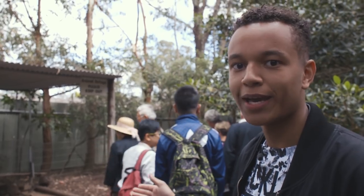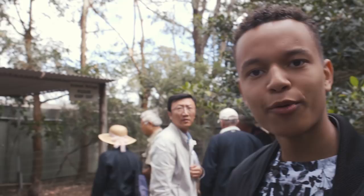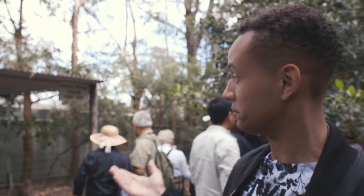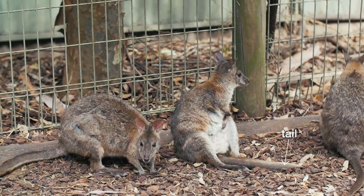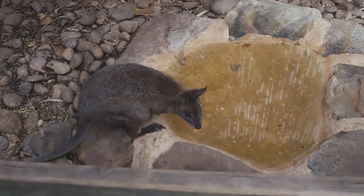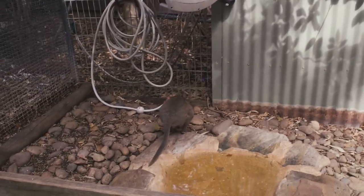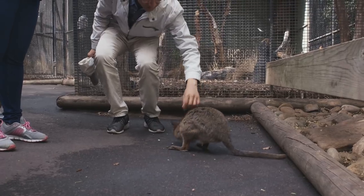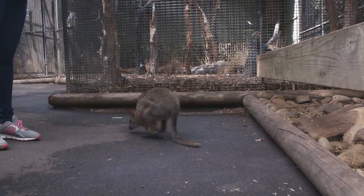These animals we've got here are called red-necked pademelons — I'm not sure if I'm pronouncing that right. I thought they were wallabies at first. They seem to be in the same species, the same family I would assume. It's such a fun way to move around, just bouncing like that. These little creatures get to move freely around here — one has just escaped! Seems to be popular among the tourists.